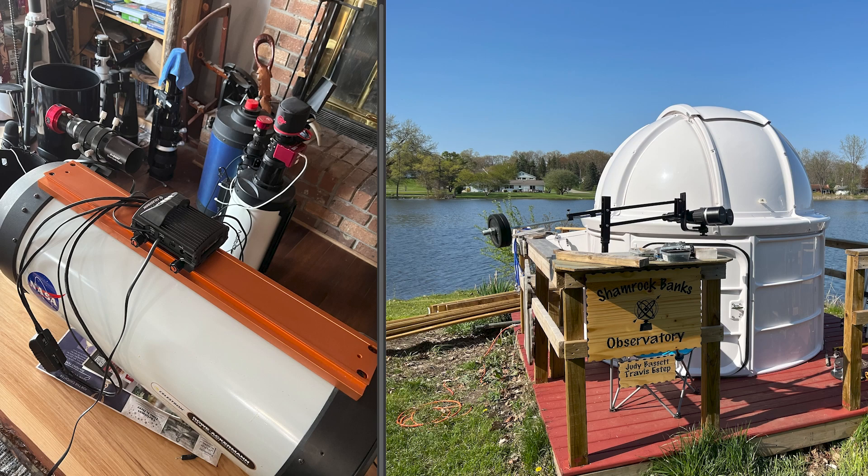On the right you see the observatory, and there we have a pier set in a thousand pounds of concrete. The mount is a Celestron CGXL with a capacity of 75 pounds and a capability of tracking objects to within one half of an arc second.